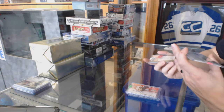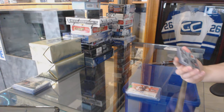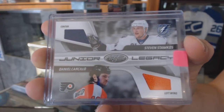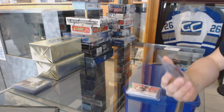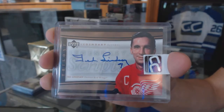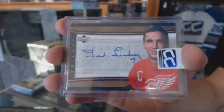We've got a 10-11 Certified Junior Legacy Dual Jersey number to 250, random between the Lightning and Flyers — Steven Stamkos and Daniel Carcillo. And we've got an 05-06 Trilogy Legendary Scripts for the Detroit Red Wings, Ted Lindsay. Sweet.